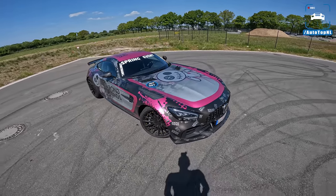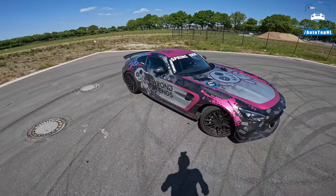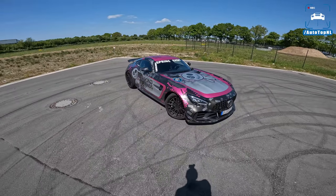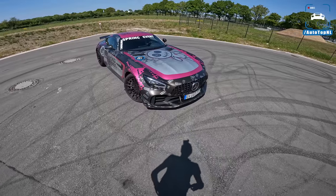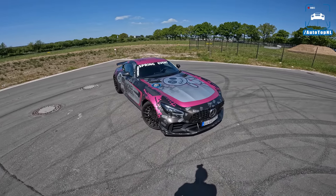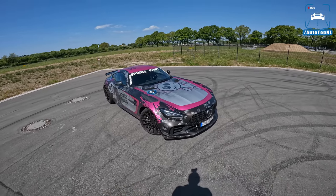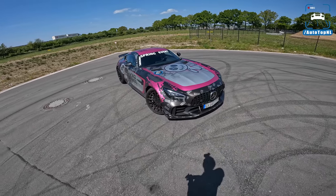It has a very, very cool wrap with all these little dolls on there, which look kind of crazy. But I do really like the wrap — the black, silver and pink kind of works on this car, which is something I didn't think I would ever say. The GTR Pro was the most aggressive, most track-focused version of the AMG GT before the Black Series came, and I might even like this car better than the Black Series — that's also something we're going to find out today.